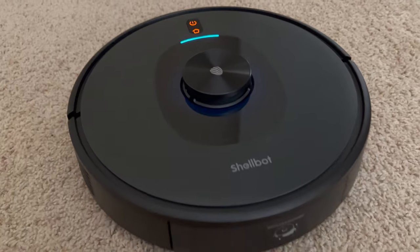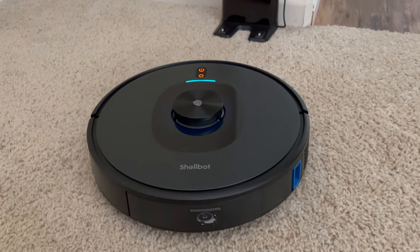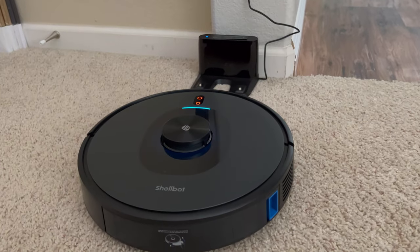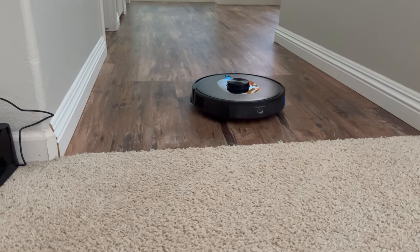This robot rarely gets stuck — occasionally it will if something like a string gets caught in the wheel, but that's primarily user fault for not picking it up. In terms of crashing into furniture like a clueless vacuum, it does a good job avoiding obstacles.